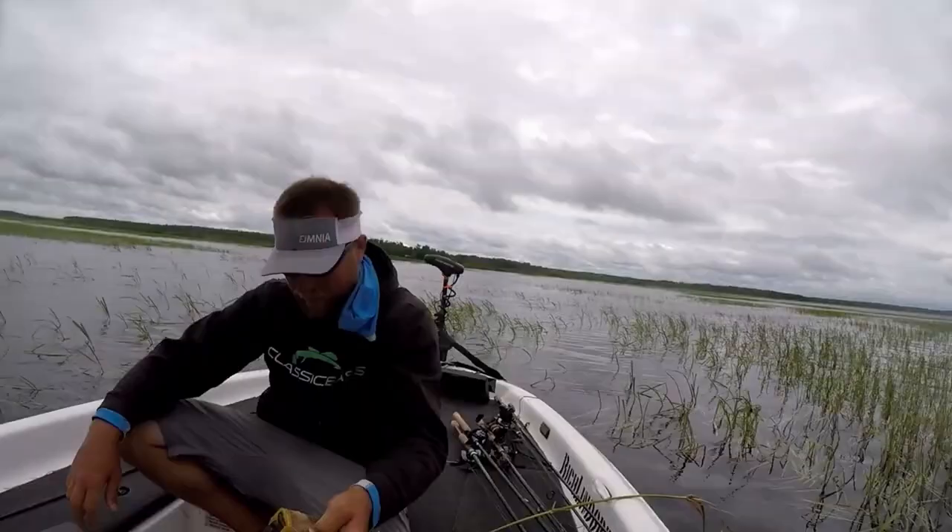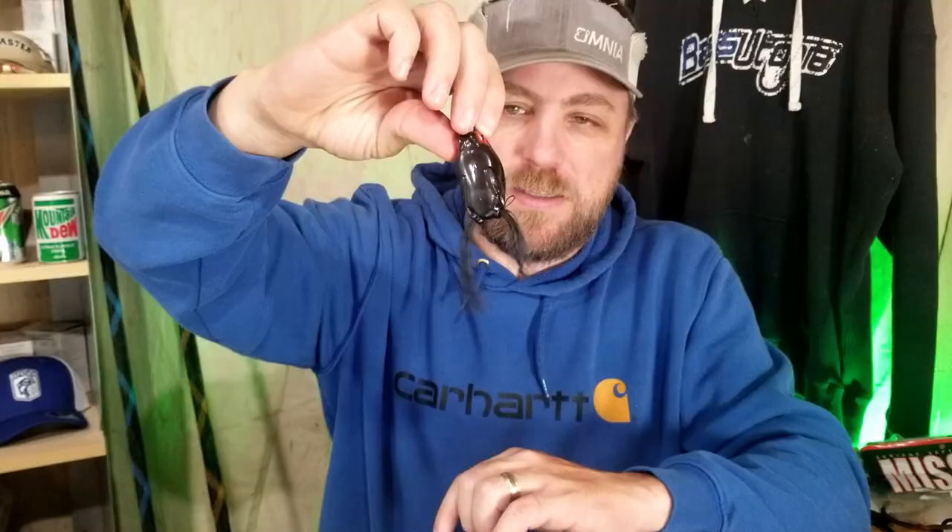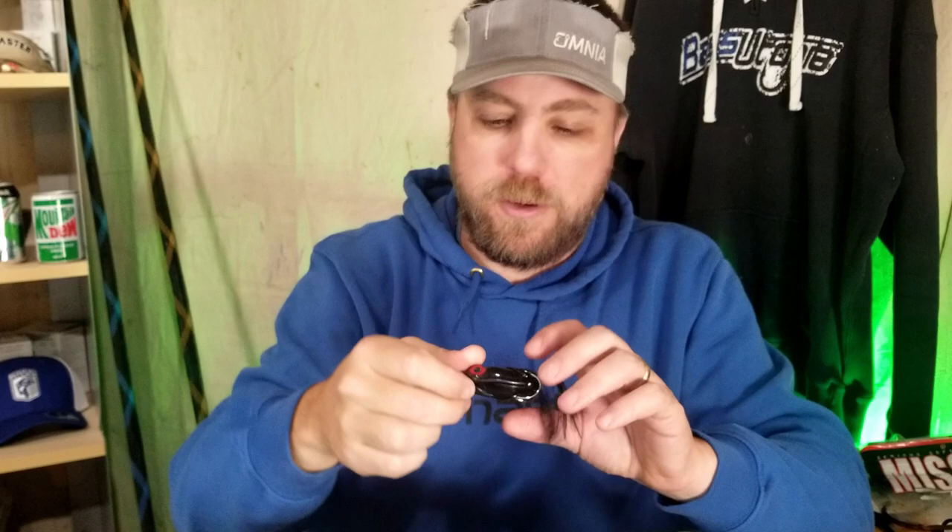The frog not only produced a lot of bites this year but produced big bites. Late in the year I tried the Kalin's Lily Stopper frog — pretty impressed. I'm definitely going to check it out more in 2021. It's affordable and promising, and something that can step up and take a spot in my box for 2021.